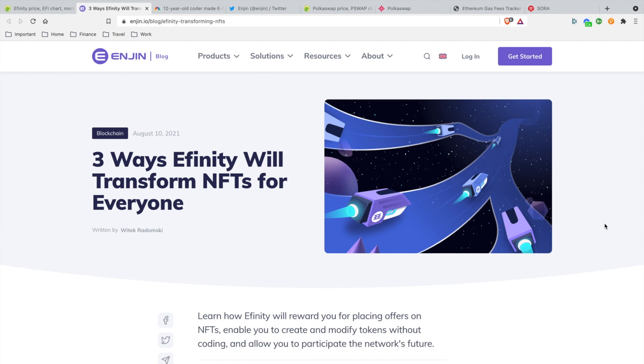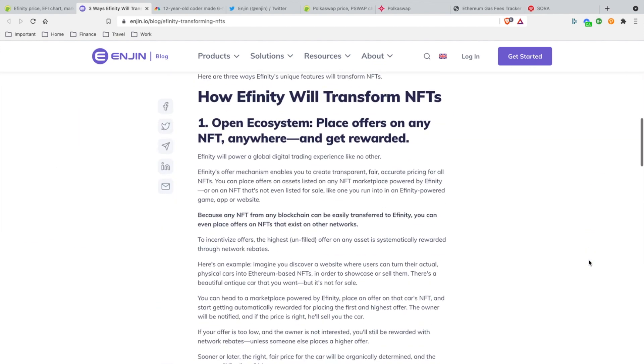I like that move — they're switching over to Polkadot. Polkadot is going to be huge, and the NFT space on Polkadot is just going to be next level, especially with Enjin. I'll leave the article in the description below so you can check it out. It talks about three ways Infinity will transform NFTs for everyone.